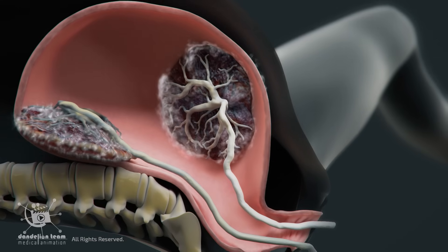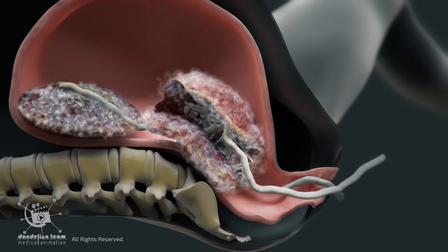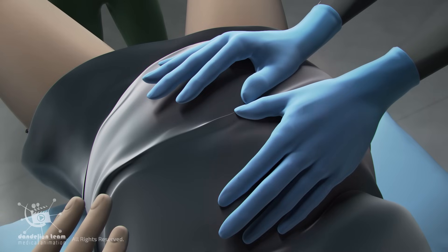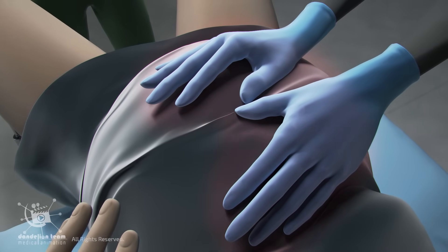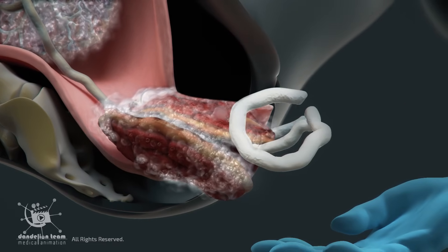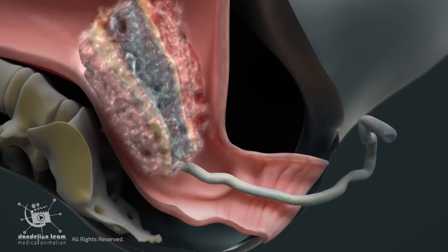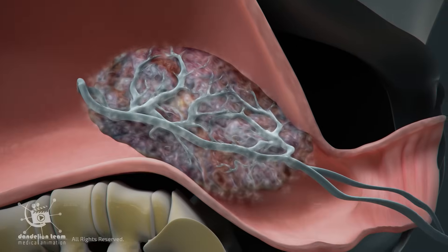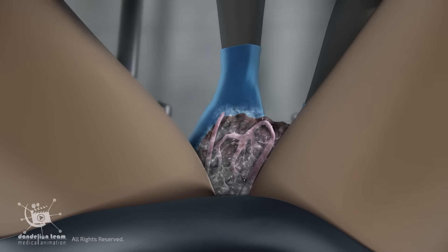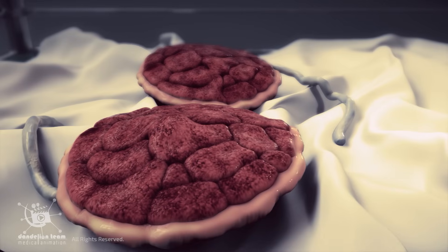Once Twin B is delivered, the uterus continues to contract to help detach and expel the placentas. These contractions are usually weaker than those during birth. The doctor may apply gentle pressure on the mother's abdomen to push the placenta out. If each twin had their own placenta — dichorionic twins — two separate placentas will be delivered. If the twins shared one placenta — monochorionic twins — one placenta will be delivered. The doctor checks the placentas to ensure no pieces are left inside the uterus.